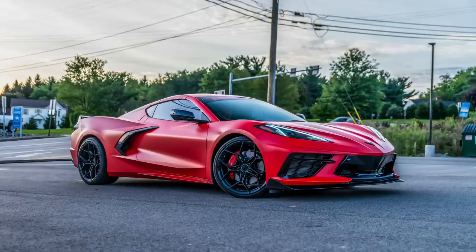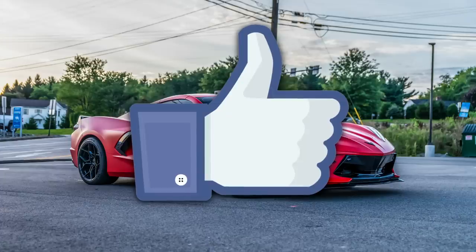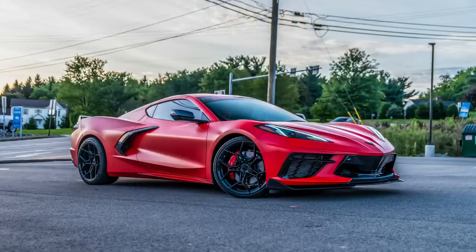Before we get started, if you could be so kind, go ahead and give me a big thumbs up on this video so it circulates YouTube and allows their algorithm to deliver this video to as many other C8 Corvette Z06 enthusiasts as possible.